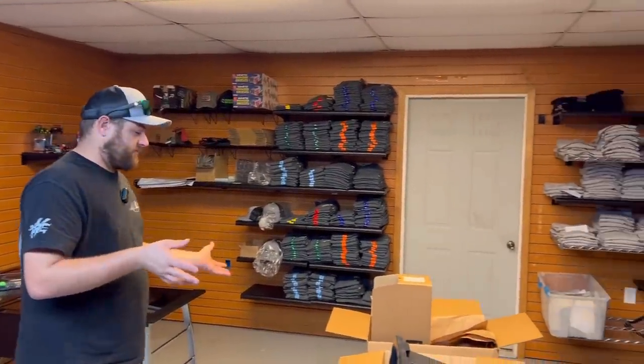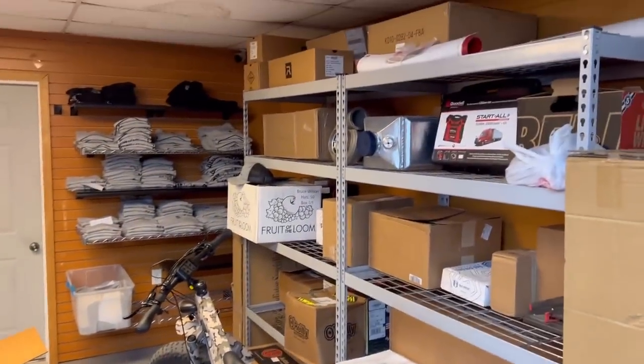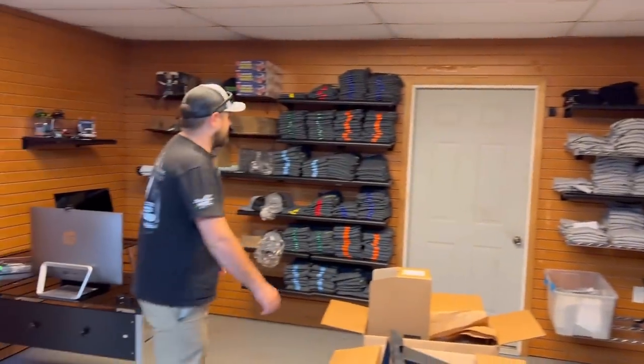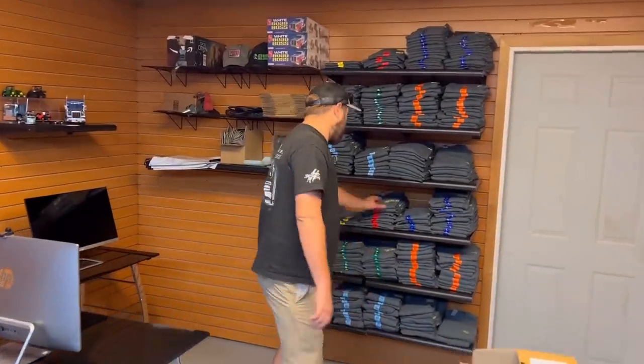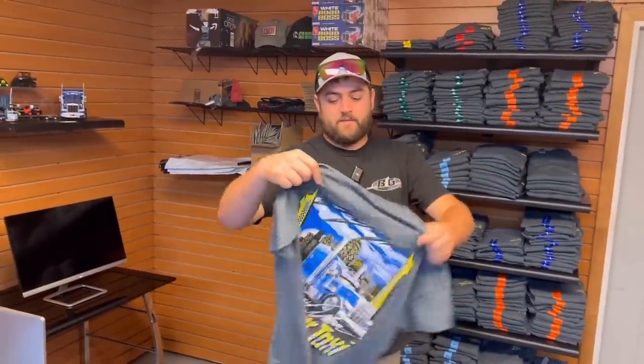We've just moved everything in here today, so we've got some empty boxes and things like that. I wanted to kind of give myself a shout-out. We've got our Tratter Taxi t-shirts — everything is on the website, BruceWilsonShop.com. We put a lot of time and effort into these things and I think they turned out absolutely amazing.